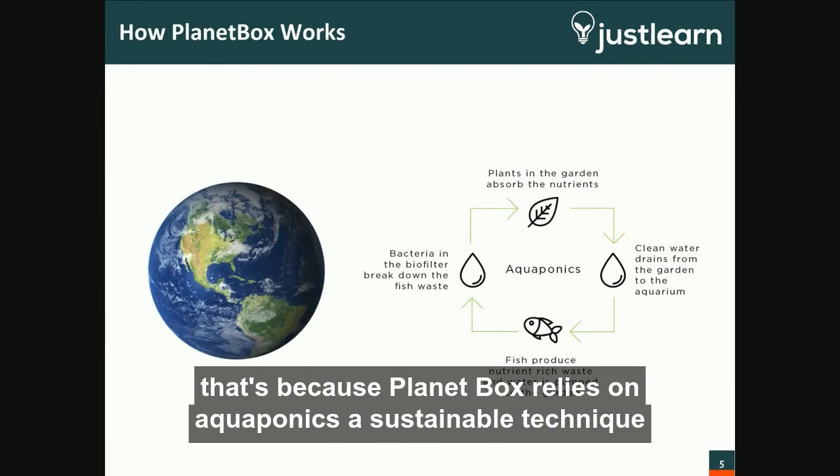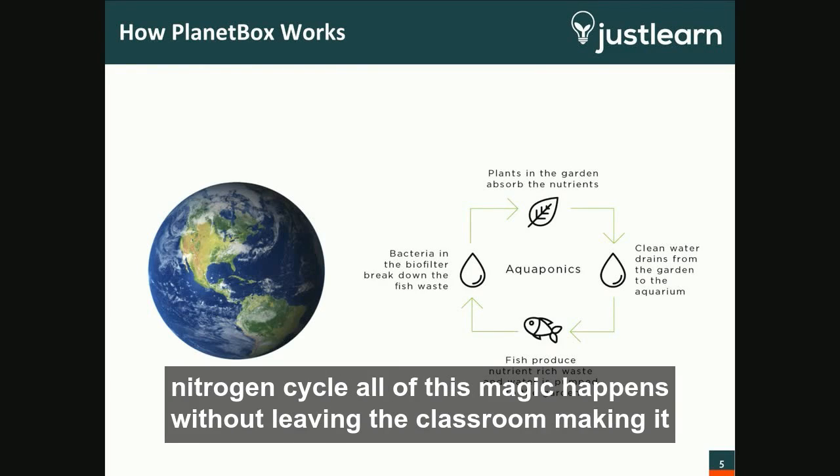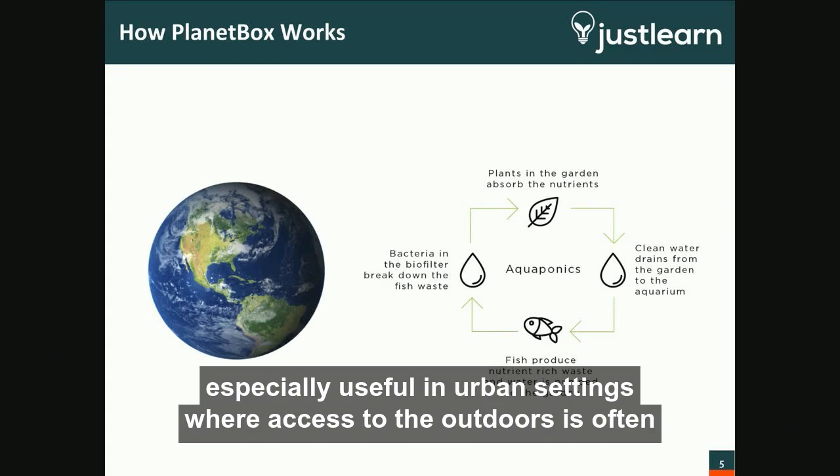Planetbox relies on aquaponics, a sustainable technique exhibiting life-sustaining cycles such as the water, the carbon, and the nitrogen cycle. All of this magic happens without leaving the classroom, making it especially useful in urban settings where access to the outdoors is often limited.